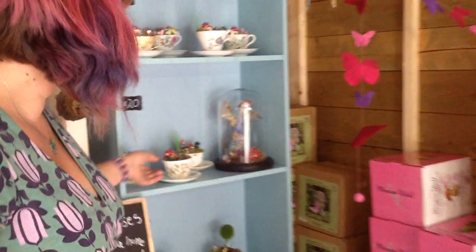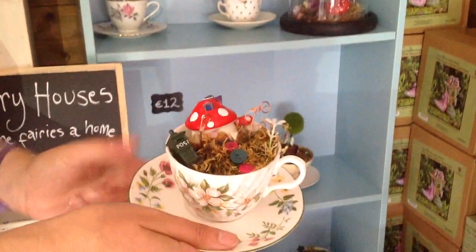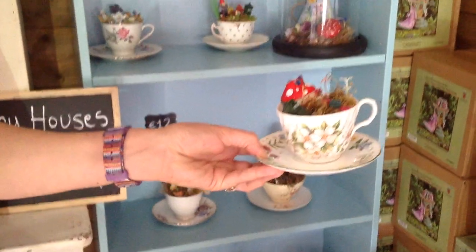Around here we've got some handmade teacup gardens — it's like a little fairy house with some accessories. It's just a bit of fun and a really nice gift for somebody.